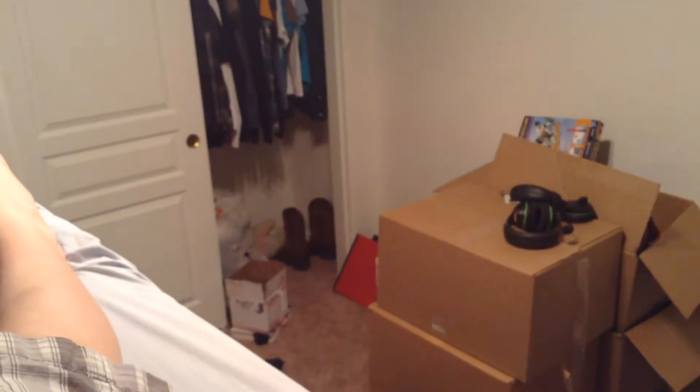Ceiling fan. And then you see my bed — it's very comfy. It's not actually, you can't even see a thing. Why does it look so dark? Oh, there we go.